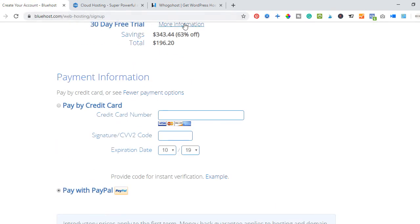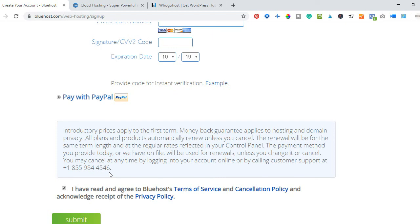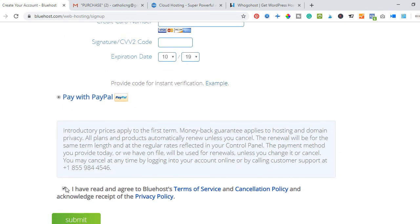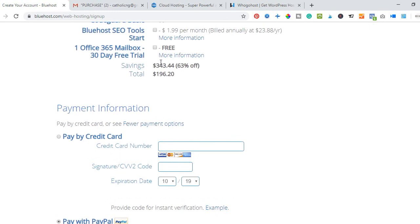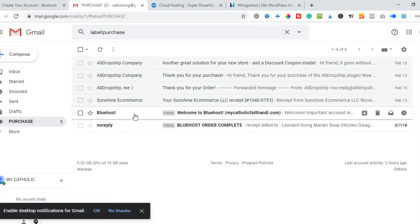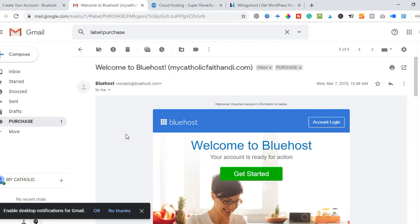Once your payment is successful you'll receive an email confirmation. Go to the email address you used to sign up and you'll receive a welcome message confirming your order, along with an email containing your login details to your account and your cPanel. From there the next steps are installing WordPress and creating professional email addresses like yourname@yourwebsite.com or support@yourwebsite.com.